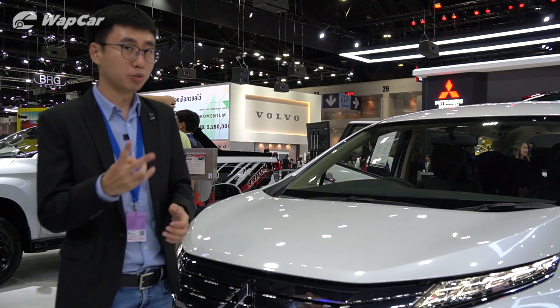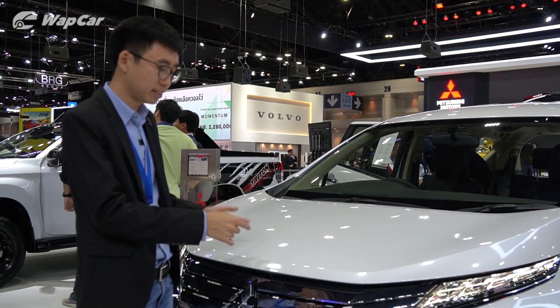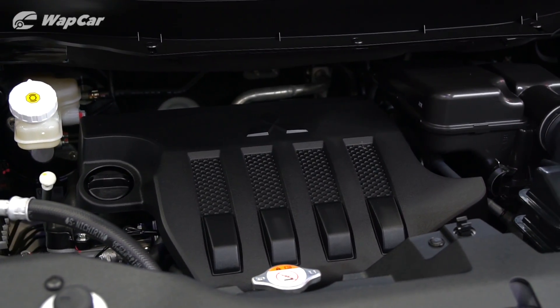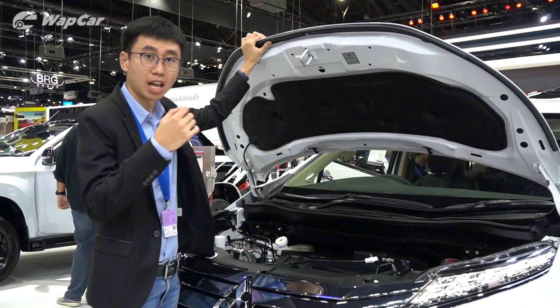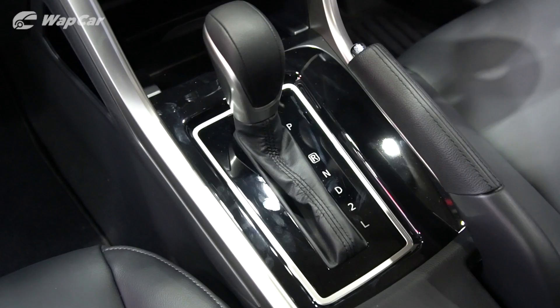Safety-wise, the Xpander is covered with two airbags and electronic stability control — pretty basic. What's even more basic is under the hood: the Xpander uses a 1.5-litre naturally aspirated four-cylinder MIVEC petrol engine that pushes out 105 PS and 141 Nm of torque, paired to a four-speed automatic transmission.